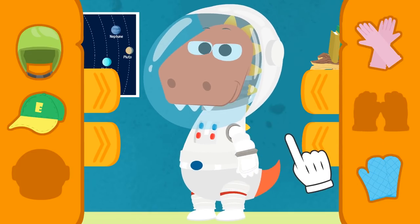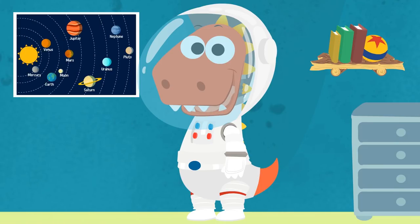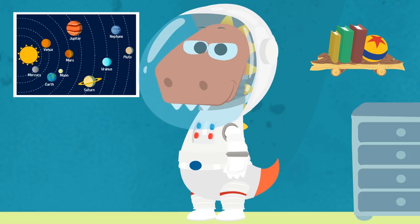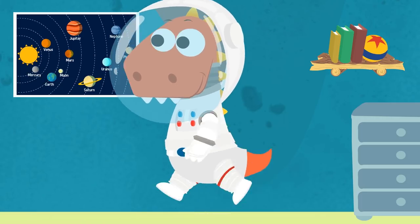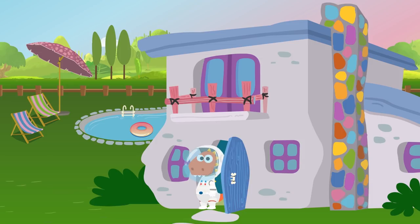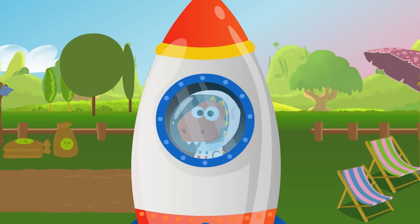Wow, Eddy! You look amazing! You're ready to go to infinity and beyond! Commander Eddy! The rocket is ready! Go to the launching pad! What are you waiting for, Eddy? Get on! Ready for ignition? You're ready for take-off! Here we go!